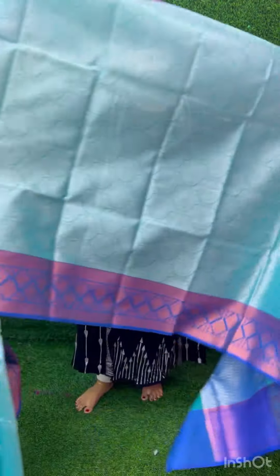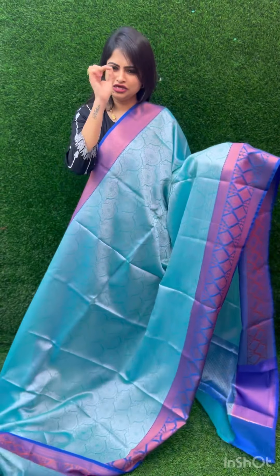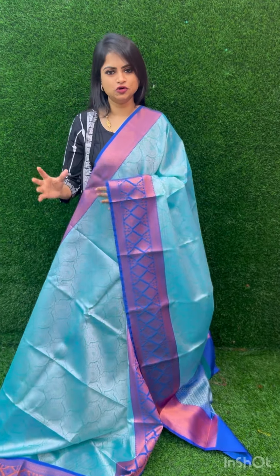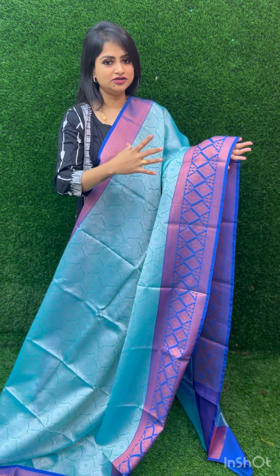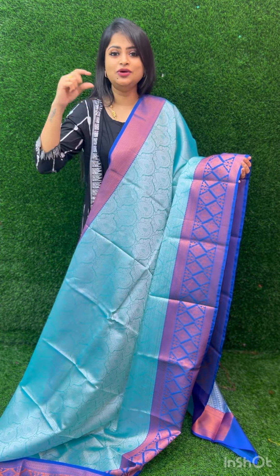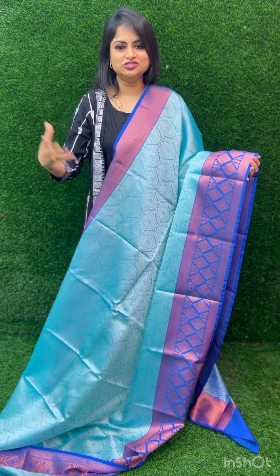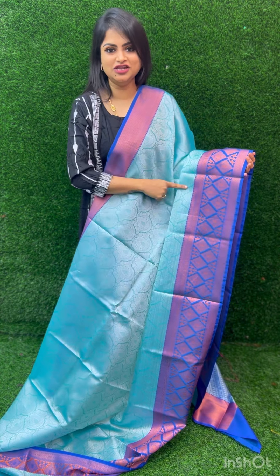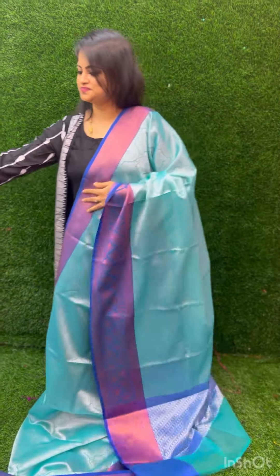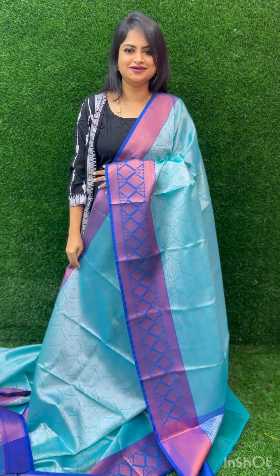Next beautiful saree — actor snake-armam inspired! In the combination of Kora Muslin, one single stunning color combination. It comes along with rich pallu — look at this beautiful blouse. The saree is priced at 999 — very beautiful saree.